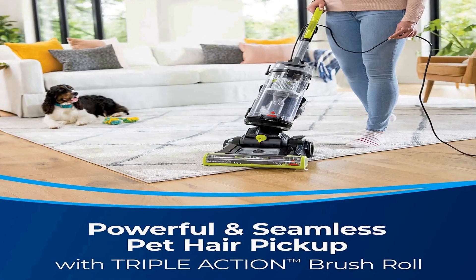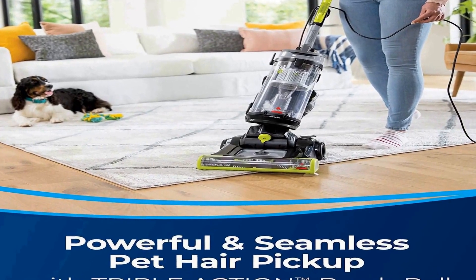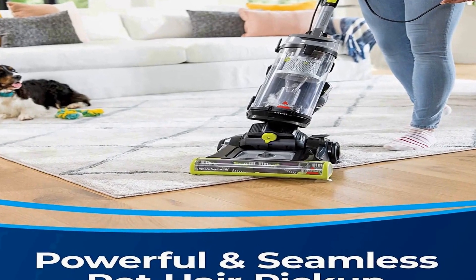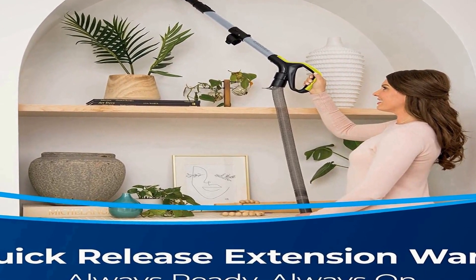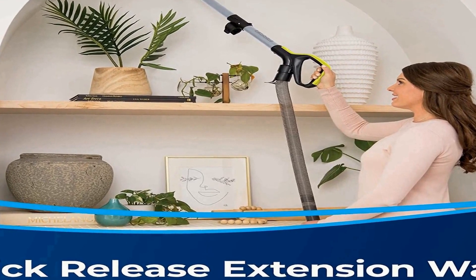Powerful and seamless pet hair pickup. Triple action brush roll and scatter free technology make cleaning pet hair anywhere quick and easy. Quick release extension wand — always on so it's always ready to clean — giving you convenient above floor cleaning. Swivel steering and lightweight design provide powerful cleaning performance without the heavy lifting. Specialized pet tools help you reach dirt and pet hair on stairs, upholstery, and other hard to reach places.